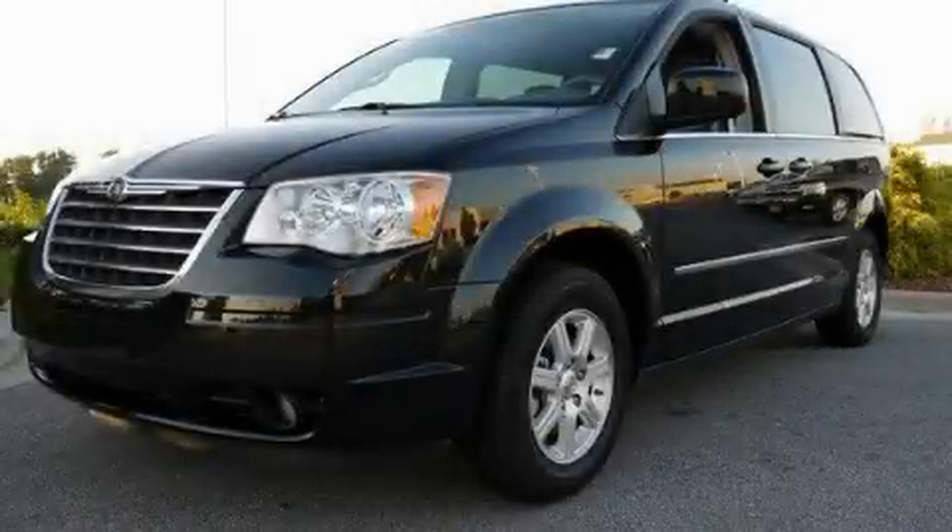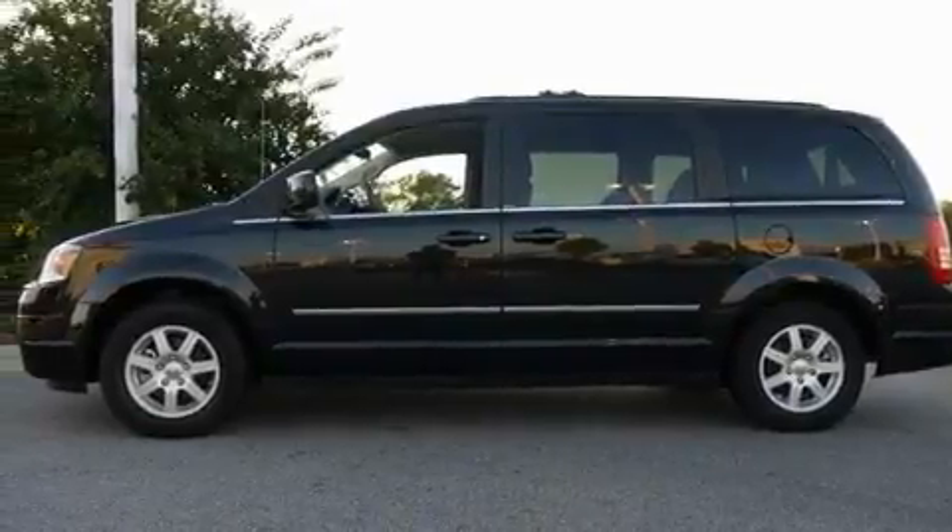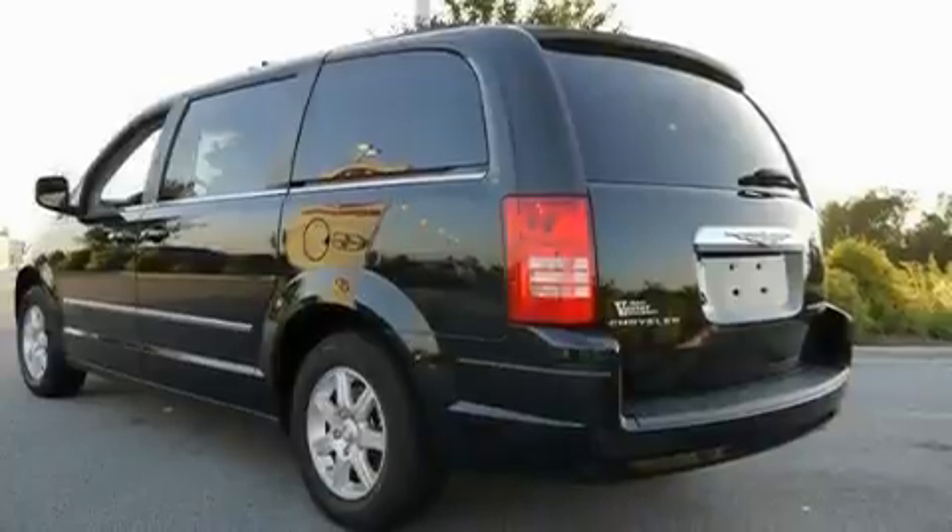This is a 2010 Chrysler Town & Country, the vehicle with enough space for you and yours. It features a 3.8-liter six-cylinder engine and a six-speed automatic transmission.